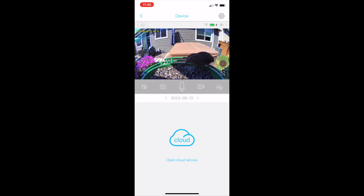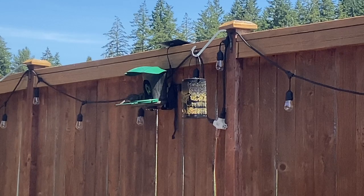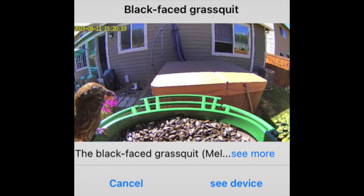Here are some of the notifications that show up on your phone — you can actually watch the birds live in your bird feeder from your phone. This is a shot of birds in the bird feeder from my own camera. A notification pops up showing the name of the bird; the AI makes it so cool. The camera also has night vision, so it even sees stuff at night.